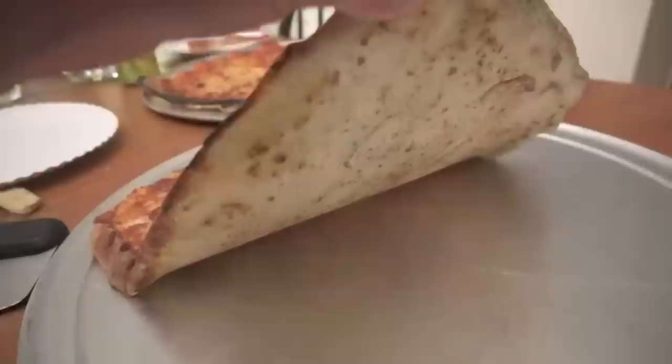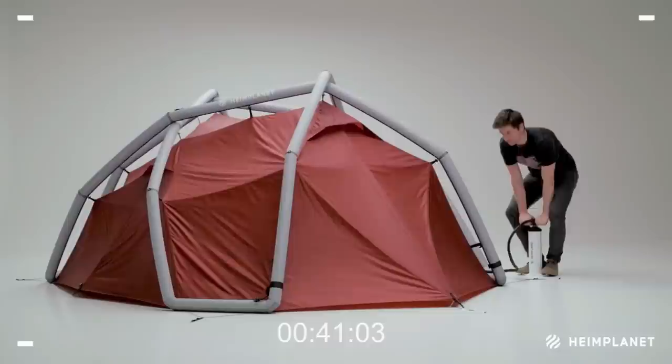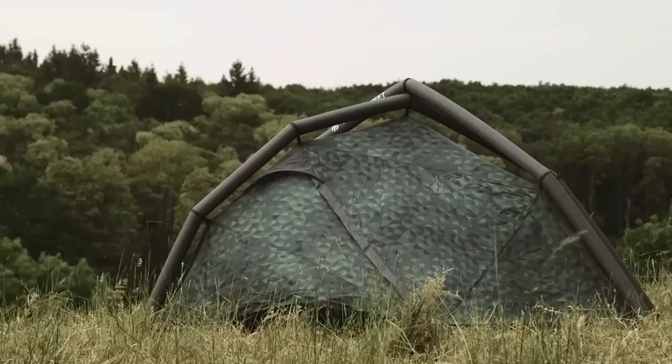If you're looking for a high-quality and innovative tent for your next camping adventure, look no further than the Heimplanet Kira. This inflatable camping tent is designed for two to three people and boasts an impressive 5,000mm outer tent and tent floor, providing superior protection against the elements. It can be easily inflated and set up in a matter of minutes using the included pump, so you can spend less time setting up and more time enjoying the great outdoors.